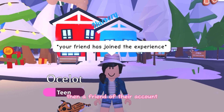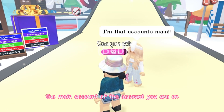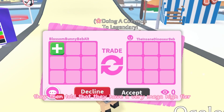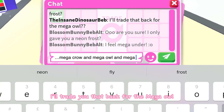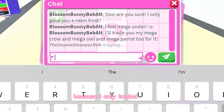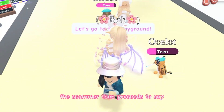Then a friend of that account joins the server, claiming to be the main account holder. They say they have a very high-tier pet — for example, a mega frost dragon or any mega — and offer to trade it back for the mega owl, saying, 'I only traded you the low-tier pet for the mega owl.'